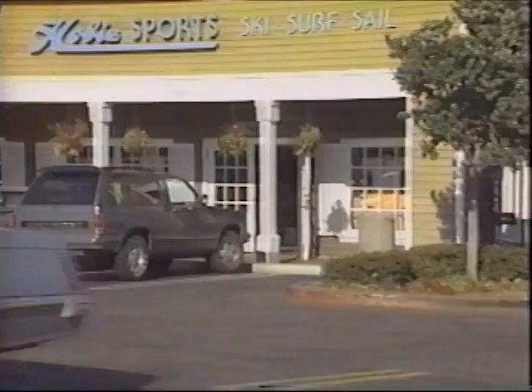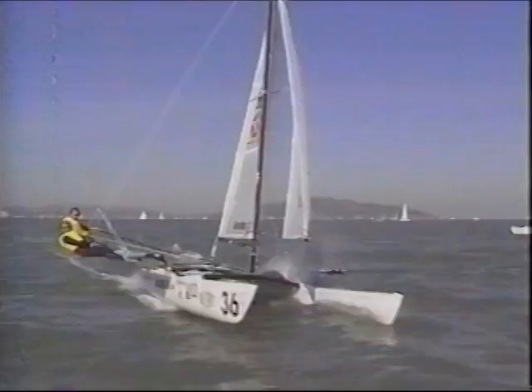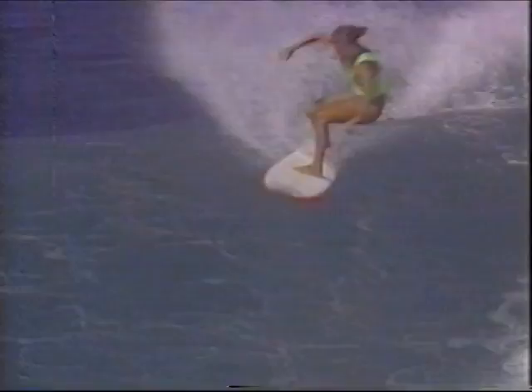Beginning as a 16-year-old shaping surfboards in his garage, to Hobie stores worldwide, Hobie became a virtual legend in any sport he touched. What next? It's pretty corny, but Hobie loves to try and build a better mousetrap. I'm glad I'm not a mouse.